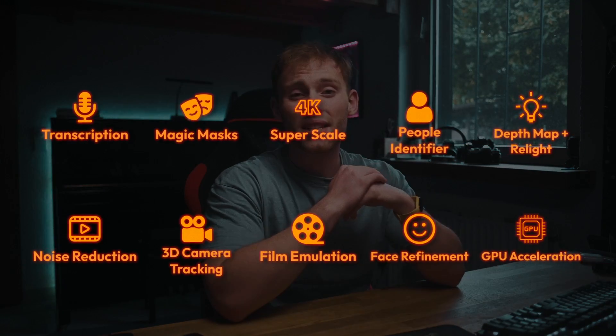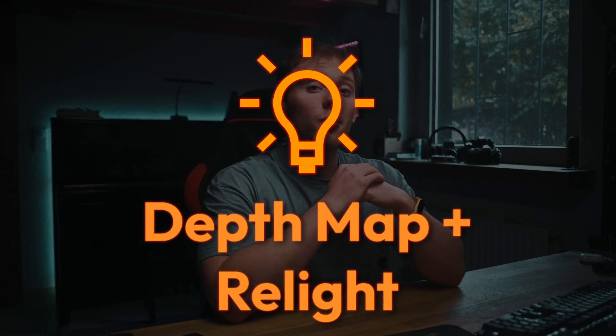The next thing that was just amazing to see in action is the depth maps together with the relight feature. The depth map feature analyzes the foreground and background of your footage automatically using AI built into Resolve. Then you can use the relight feature to add a light — for example, on my left side if I forgot to add one during filming. This is way different from just using a power mask to brighten up your face, since it doesn't affect the background and looks way more natural, like you actually had a light there in real life.